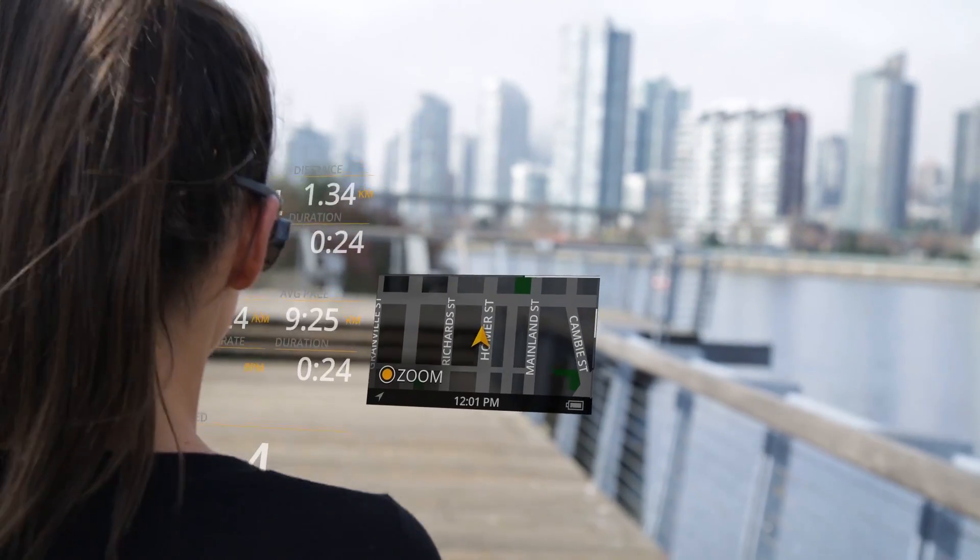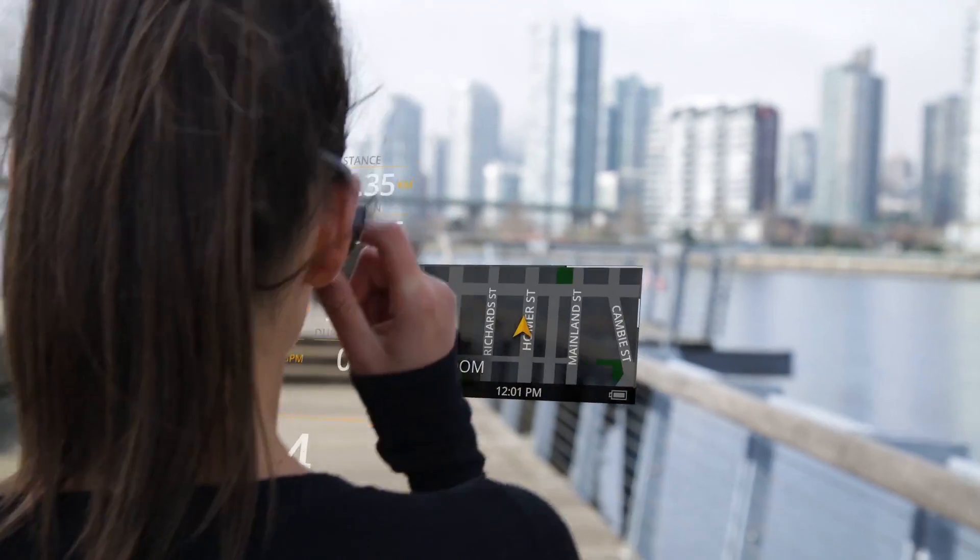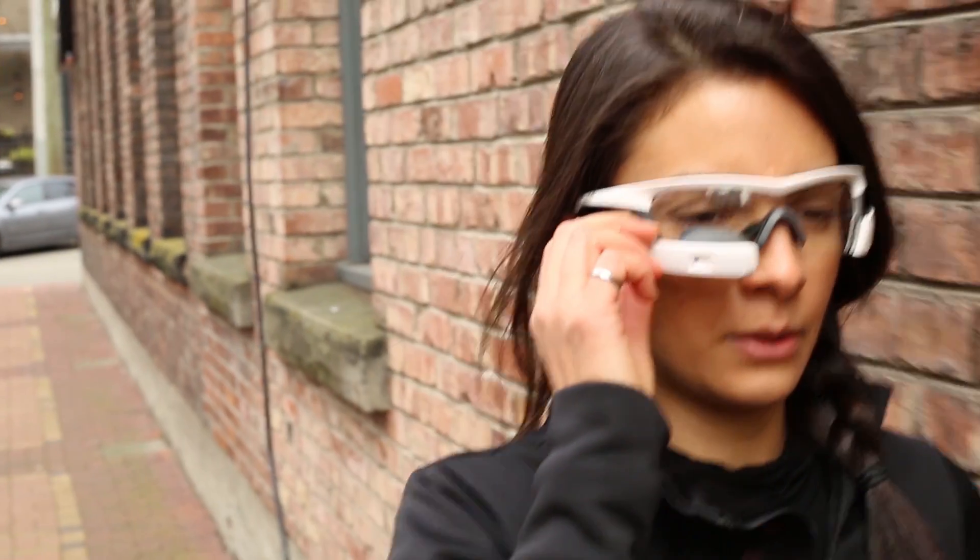Athletes often want to see a lot of different metrics at the same time, so we have to be really careful what we're surfacing and when. It's there when you need it and it's invisible when you don't. As remarkable as that sounds, it really is true.